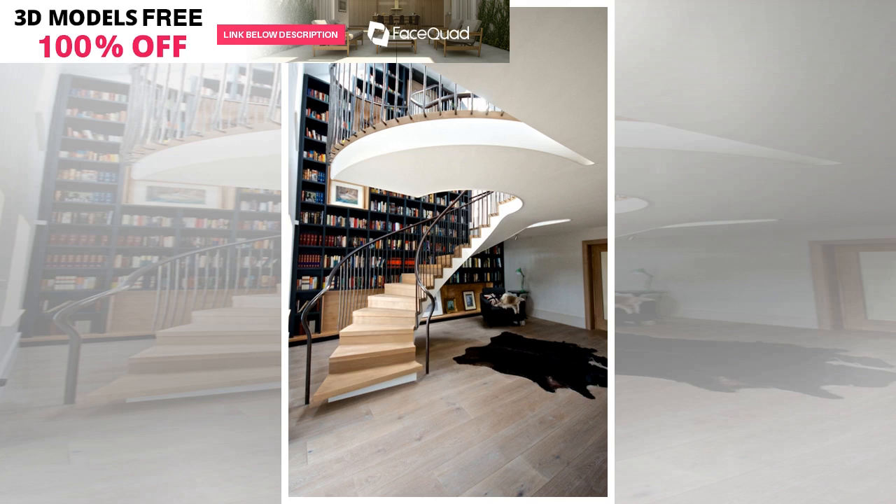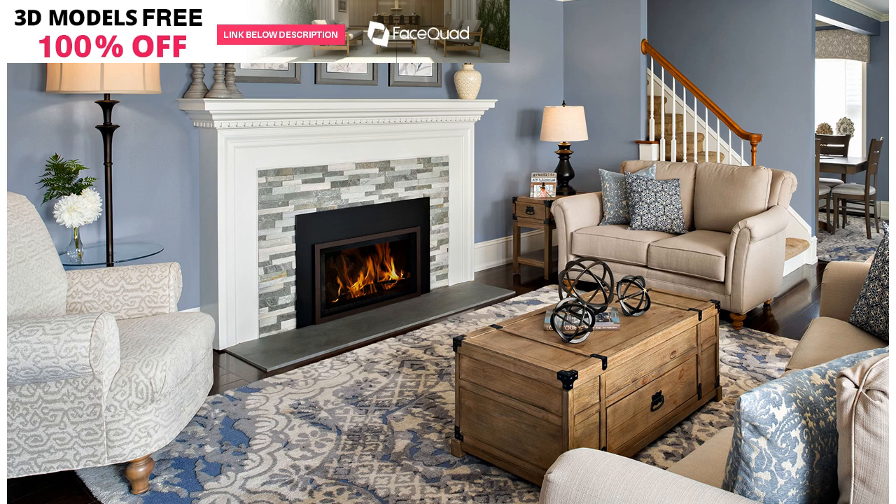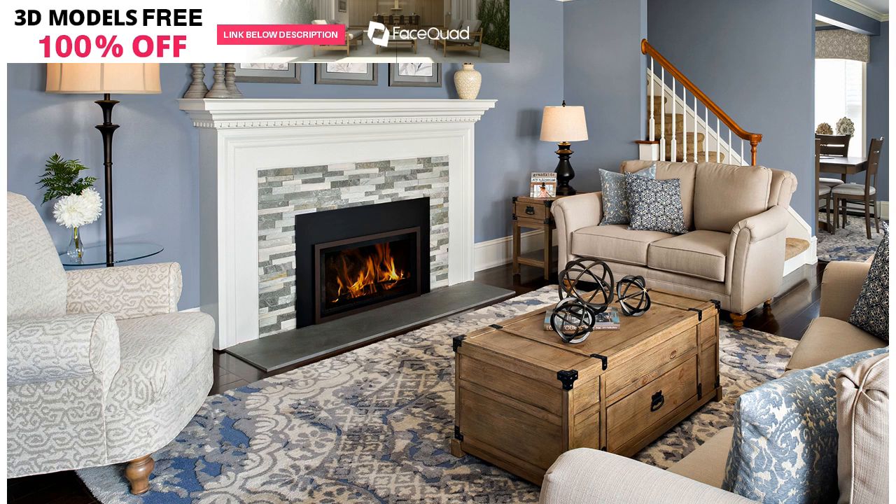Built-in shelving — many times, built-in shelving and fireplaces go hand in hand. Even if that's not the case, the process is still fairly similar. Start by creating a seating area around the shelving, and be sure to purposely style your surfaces so they're aesthetically pleasing.